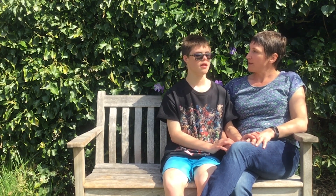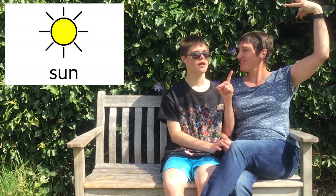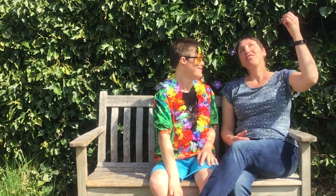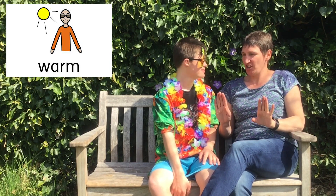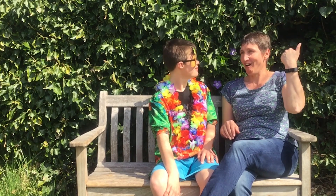What do you know about spring? Sun. You're right, the sun is shining and it's getting warmer, but it's not summer yet. It's not hot.